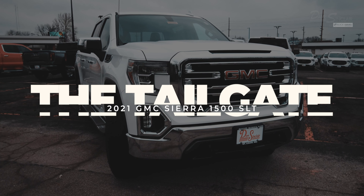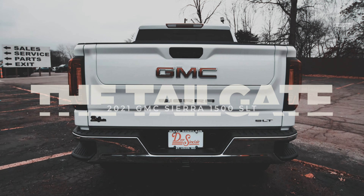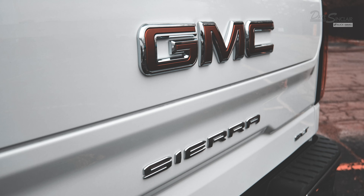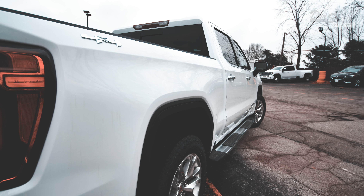The 2021 Sierra 1500 SLT is the perfect match of technology and luxury, and the truck's tailgate is a perfect example of that. In this video, I'm going to show you how to work a few of the tailgate features that come equipped in the SLT.